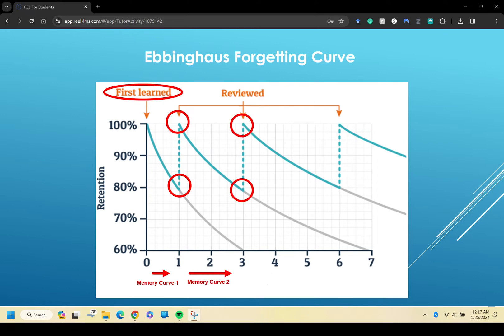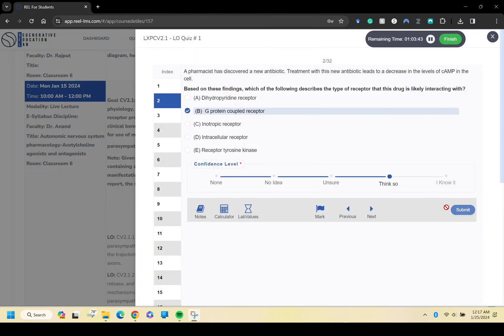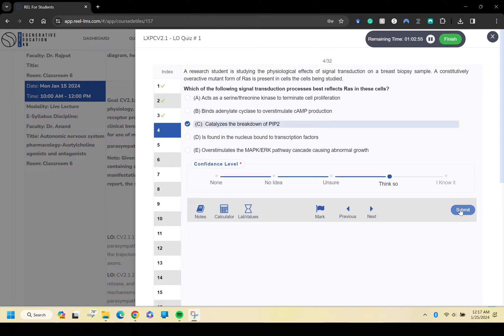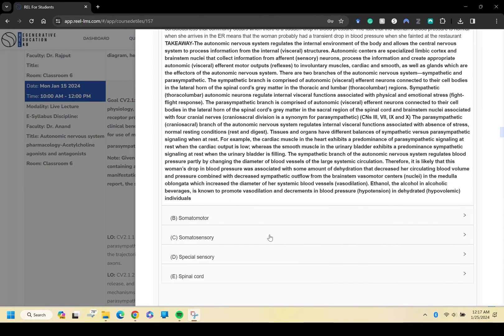This algorithm delivers content based on your performance, adapting to your learning pace and style, which I think is really cool. It's like having a custom study plan that evolves with you.